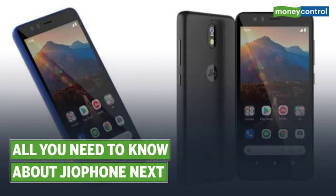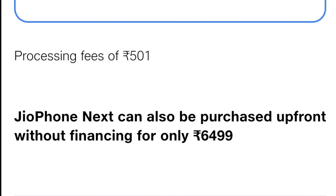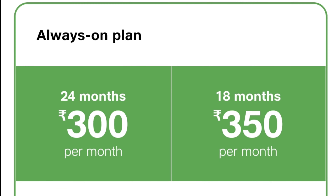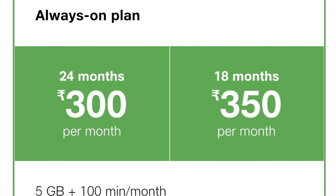If you don't want to pay the full price of this phone, we will talk about better phones. Let's talk about the EMI plans. There are 4 EMI plans for JioPhone Next. One plan includes 5GB data and 100 minutes of calls per month. Under this plan, you pay EMI for 18 months, paying ₹350 per month.